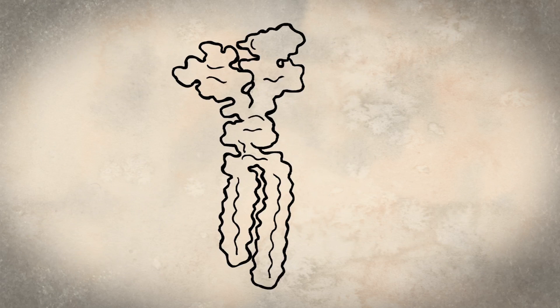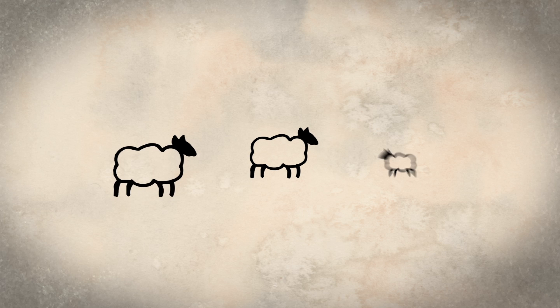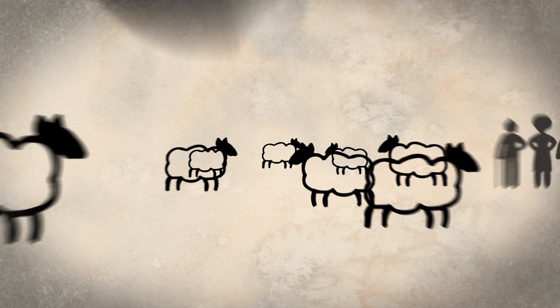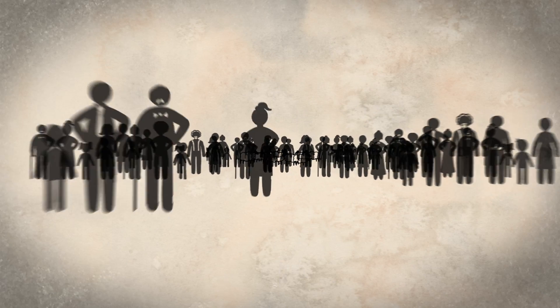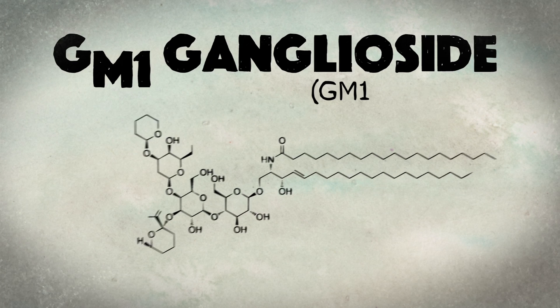But what if there was a molecule naturally produced by sheep that treats and possibly reverses the effects of Huntington's disease? What if that same molecule could give relief to the millions suffering from Parkinson's disease and Alzheimer's? It may sound too good to be true, but it's not. The molecule is called GM1 ganglioside, or GM1 for short.